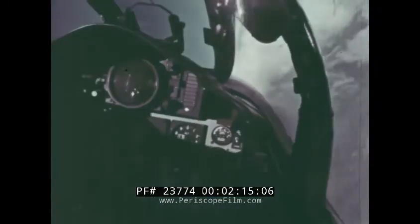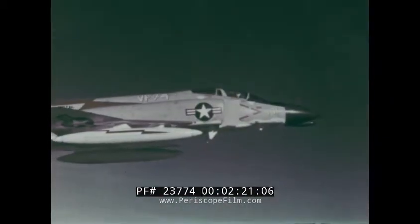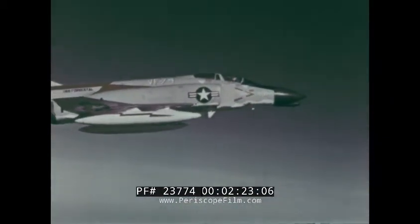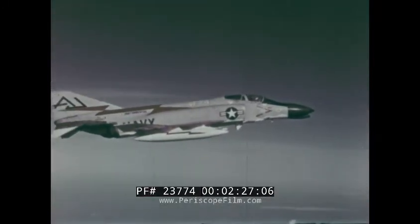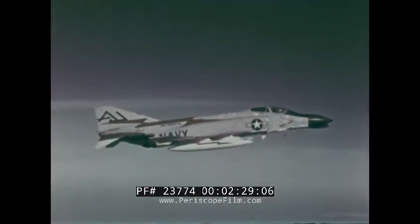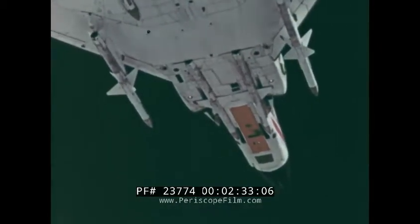These enable the Phantom to intercept enemy targets 900 miles from its base and return. The aircraft can be equipped with dual controls and still retain full radar capability. Pilot transition can be accomplished without additional trainer aircraft or sacrificing the mission readiness of the airplane.